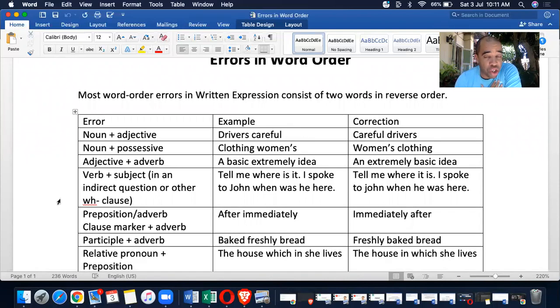I took the TOEFL ITP more than 20 times last year because I had worked for a testing center, and they needed me to take the test. It was the best thing that ever happened because I got a lot of practice. And I cannot stress enough how many different questions I saw with word order in written expression.